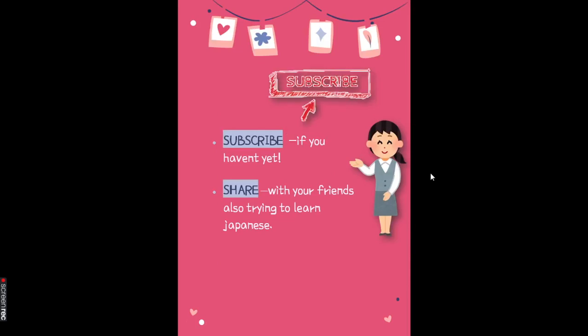Before that, if you are here for the very first time, please don't forget to subscribe to my channel and press the bell icon to get instant notifications as soon as I upload any video. And please share it with your friends who are also trying to learn Japanese.